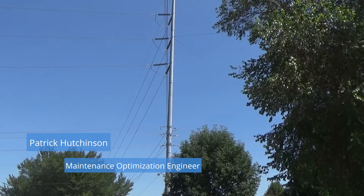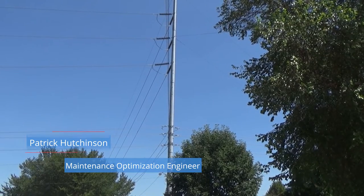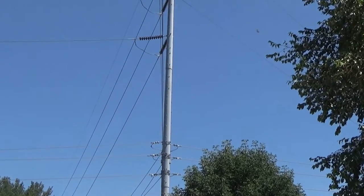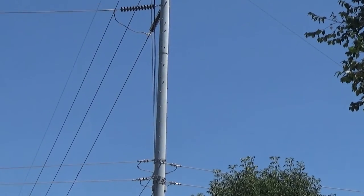I'm Patrick Hutchinson with the Omaha Public Power District. I'm a maintenance optimization engineer. This is a 161 kV transmission tower that has been around since around 1970.